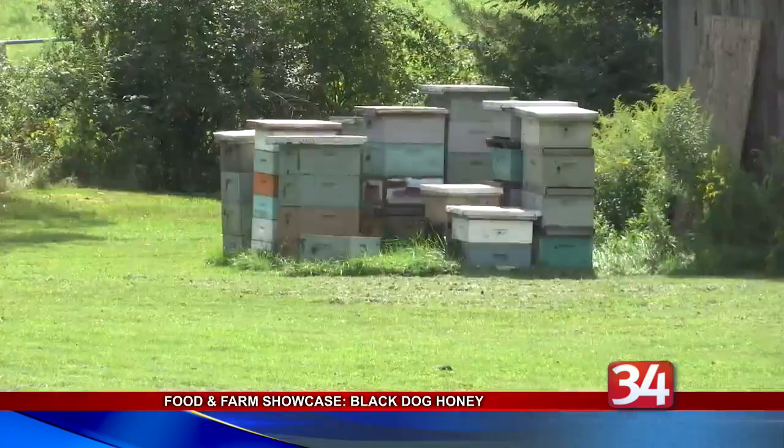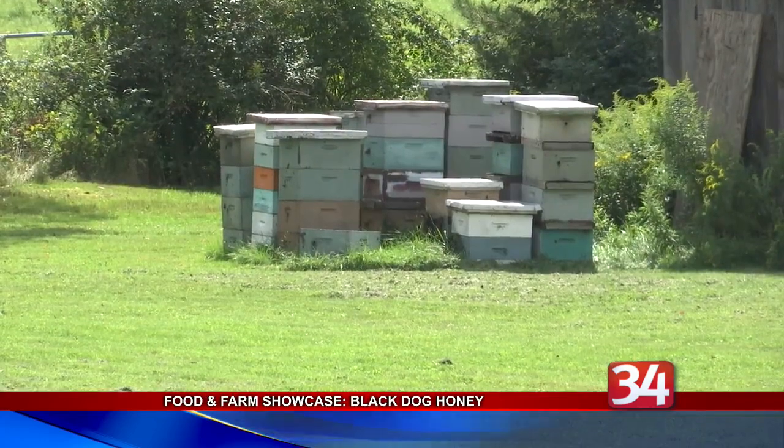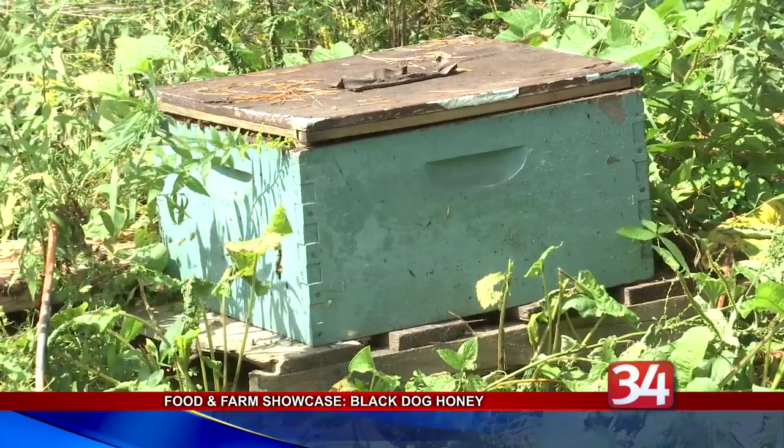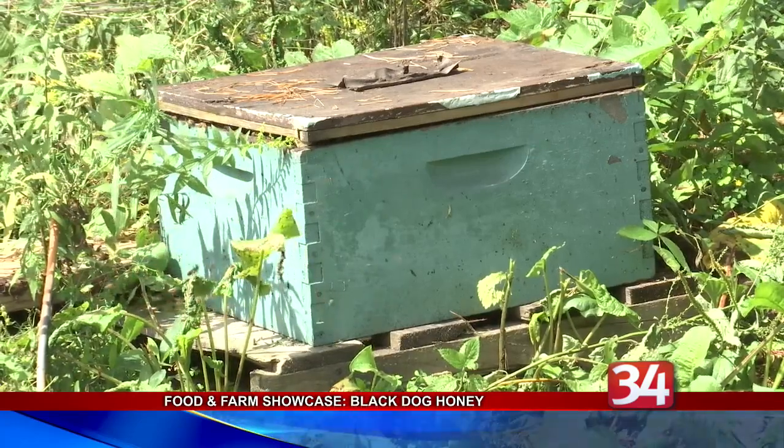They currently have 40 hives spread across five apiaries at McRae Farm in Glen Aubrey, which they are also partners in. The goal is to eventually build up to 100 hives.